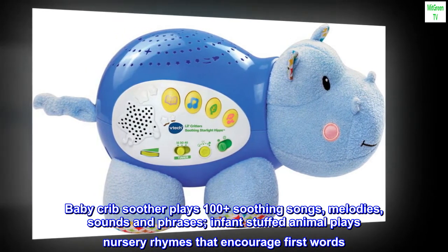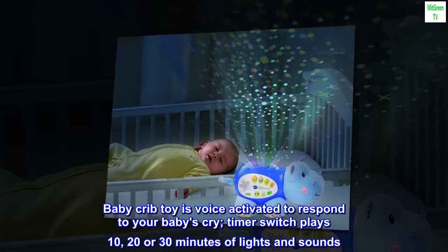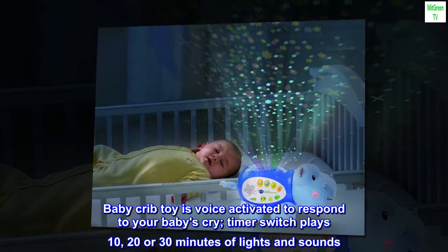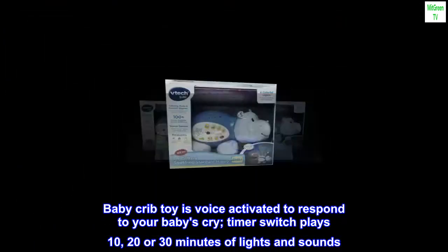The infant stuffed animal plays nursery rhymes that encourage first words. The baby crib toy is voice activated to respond to your baby's cry. A timer switch plays 10, 20 or 30 minutes of lights and sounds.